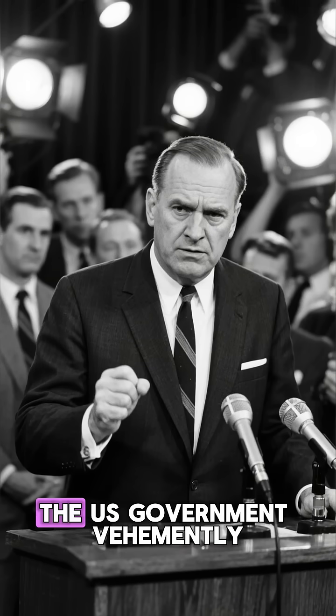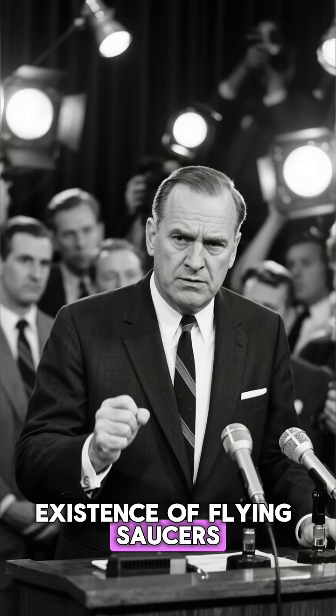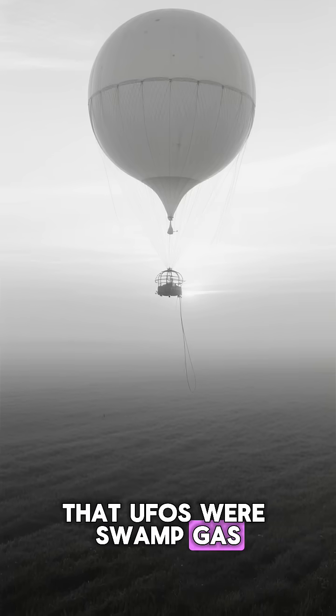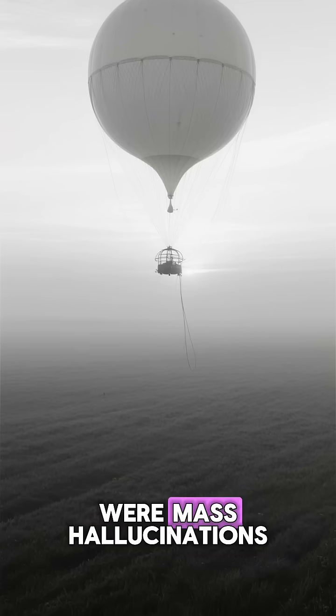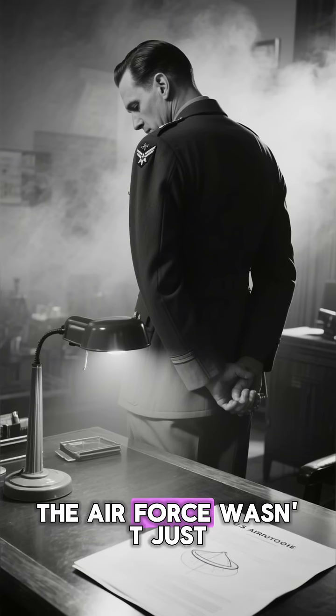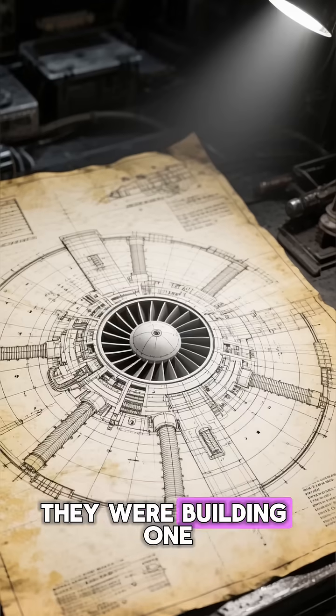In the 1950s, the U.S. government vehemently denied the existence of flying saucers. They told the public that UFOs were swamp gas, weather balloons, or mass hallucinations. But behind closed doors, the Air Force wasn't just investigating flying saucers — they were building one.